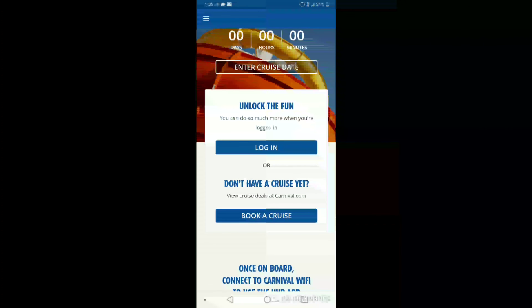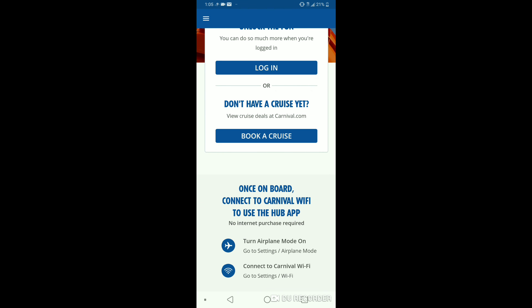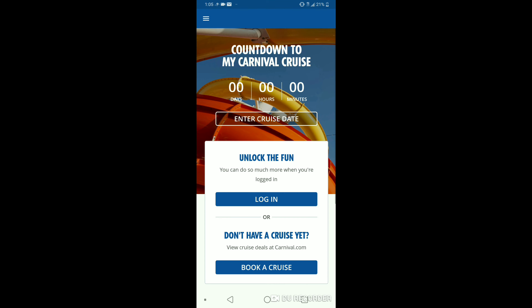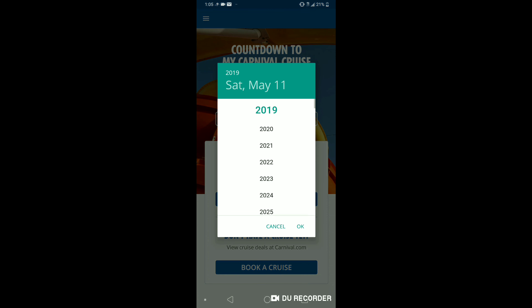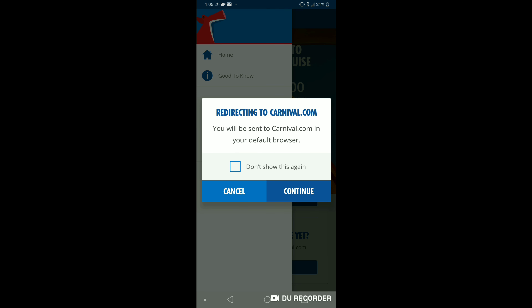First off, I think most importantly is to download the Carnival Hub app if you haven't already. Especially if you're fully paid on your cruise, go ahead and download that as soon as possible so you don't forget. They've recently updated it so you can now do your online check-in through the app as well, which is really convenient.